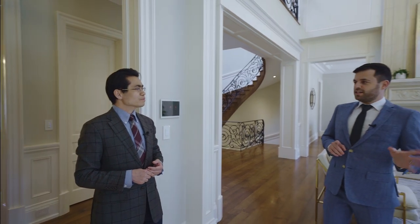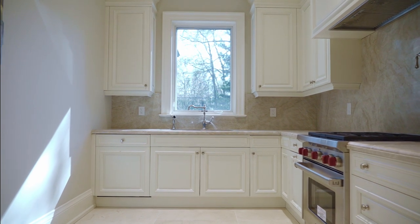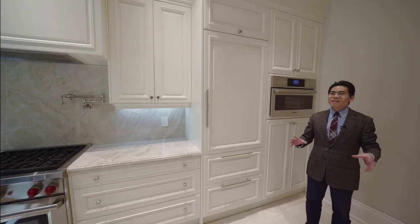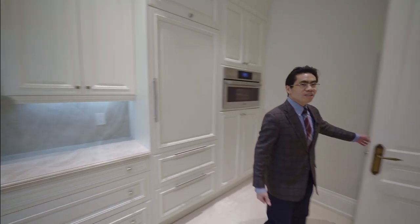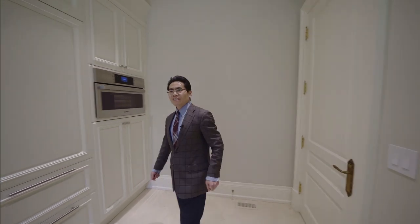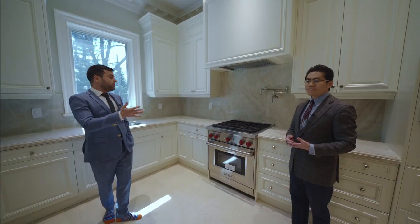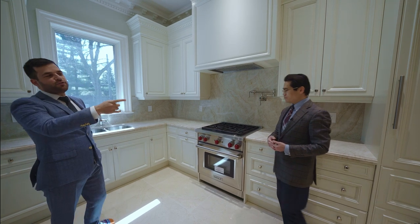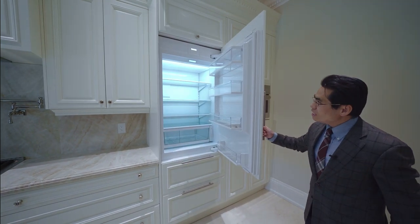Now that we've looked at the kitchen, it's only logical to look at the second kitchen. You can call it a prep kitchen or second kitchen. When you cook something with a stronger smell, very spicy food, or a lot of smoke, you can close the door so the smell doesn't go into the main living area. The fridge here has a custom panel — it's a Sub-Zero fridge, but it's hidden so you can't see it.